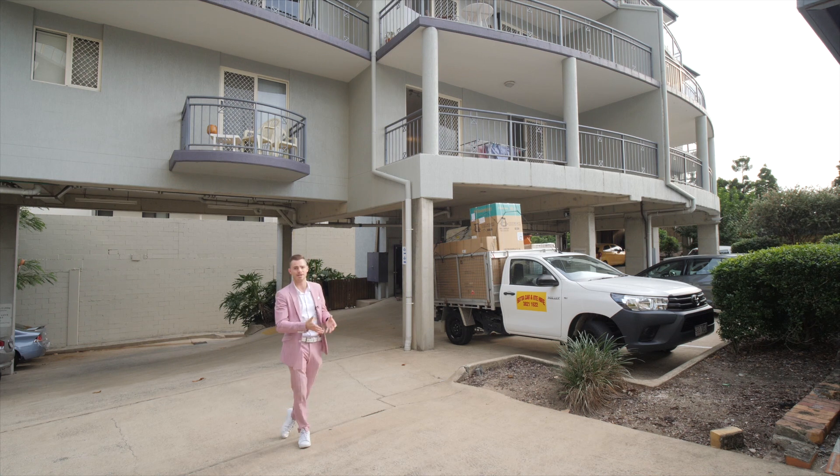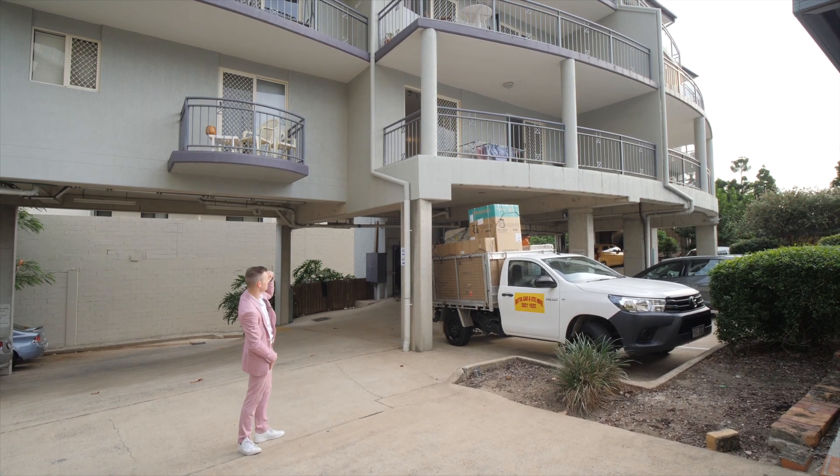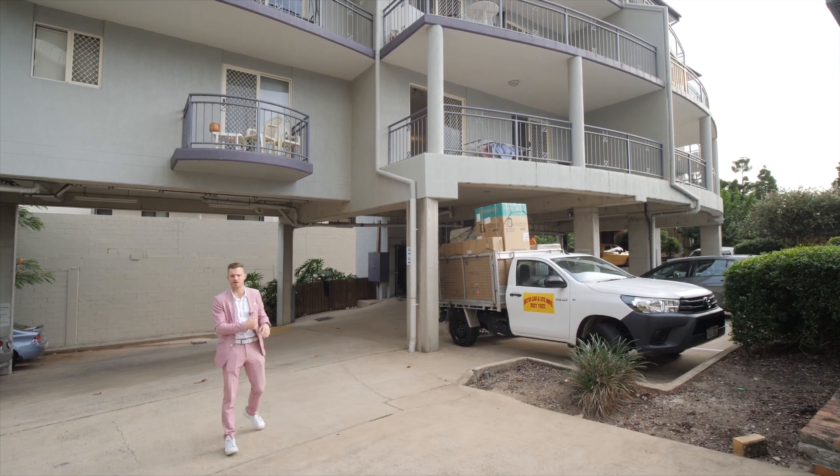In the tower that you're currently looking at, that's only got 10 apartments in total. We are situated pretty much on the first level, which is fantastic, so come on through and take a look.